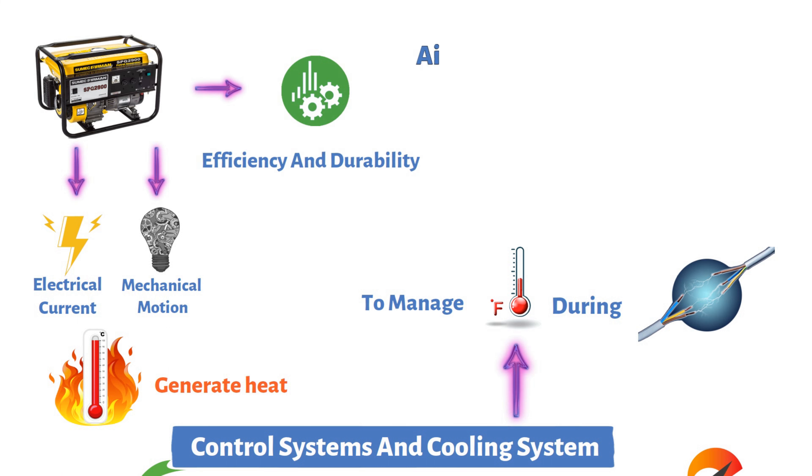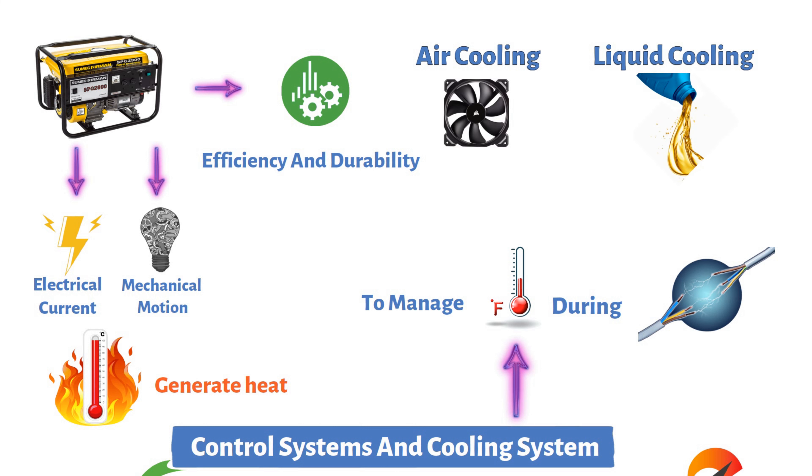The cooling system is essential to manage the heat generated during electricity production. As the generator operates, both electrical current and mechanical motion generate heat. Cooling methods include air cooling, where fans circulate air around the components, and liquid cooling, where a cooling fluid absorbs and carries away the excess heat.